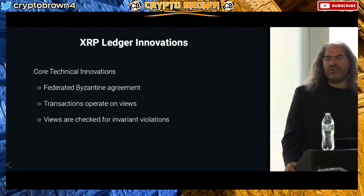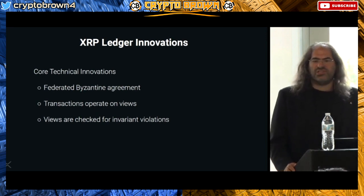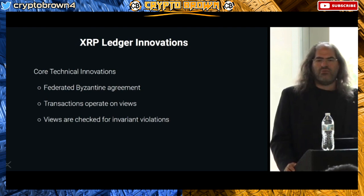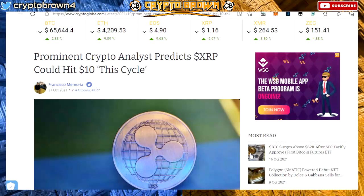In the XRP ledger, when a transaction finishes executing, it makes a recipe of the changes it's going to make, and those changes can be checked to see whether they comply with system rules. For example, if you want to prevent people from creating XRP, it would be a poor answer to say just look through all 80,000 lines of code and you'll see there's no way to create XRP.